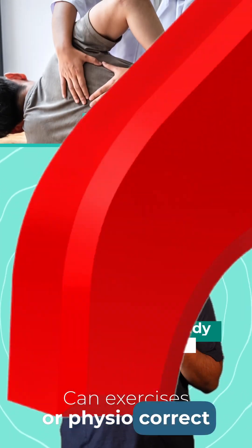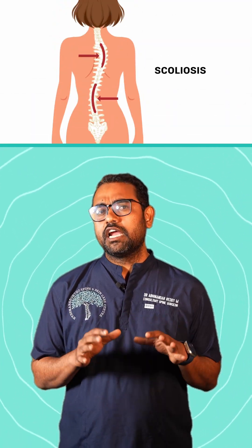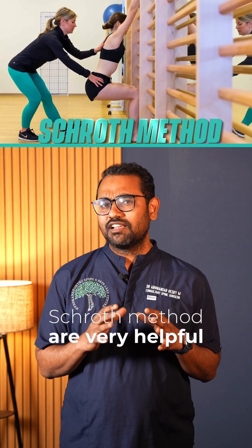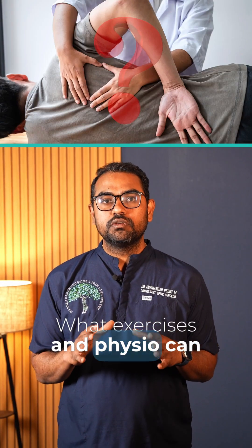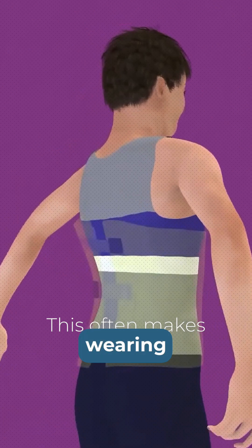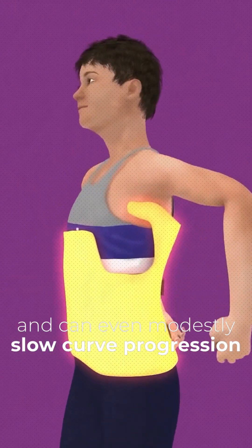Can exercises or physio correct the curve, or do we need a brace? Many parents hope exercises alone can fix scoliosis, and while exercises like specialized physical therapy — especially the Schroth method — are very helpful, they typically cannot fully straighten a moderate curve on their own. What exercises and physio can do is improve posture, strengthen the core and back muscles, and help with flexibility and comfort. This often makes wearing a brace easier and more effective, and can even modestly slow curve progression.